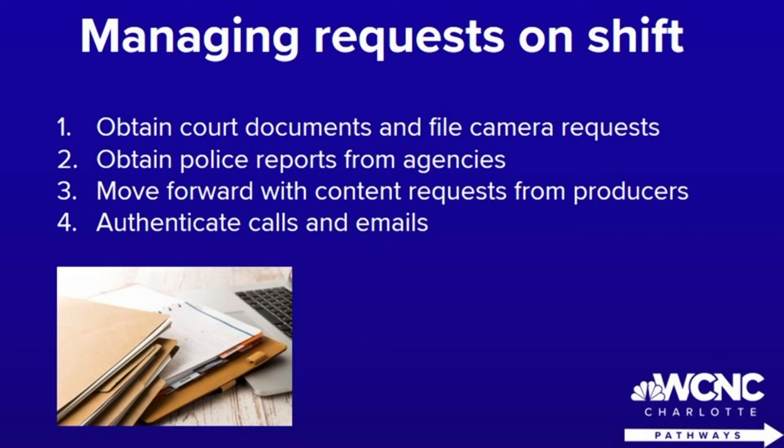It's also important to know how to use the FOIA system, making sure you're able to obtain police reports from different agencies and move forward with any content requests from producers. And circling back, you need to make sure that you're authenticating any calls and emails that come in, because sometimes it might seem like a good story but be too good to be true. Always be that second line of defense when it comes to authenticity for your station.